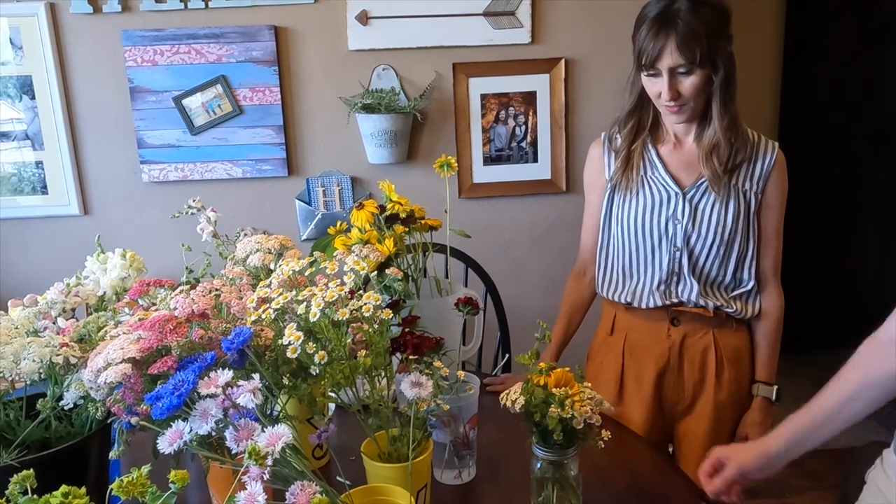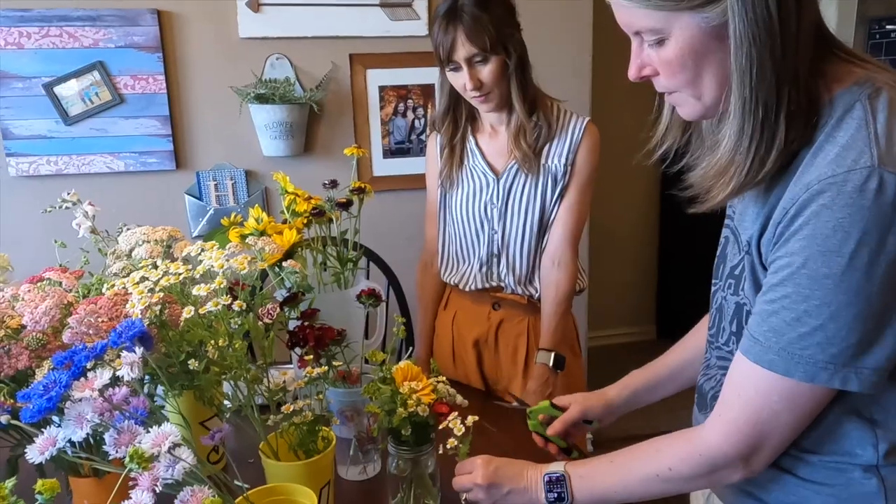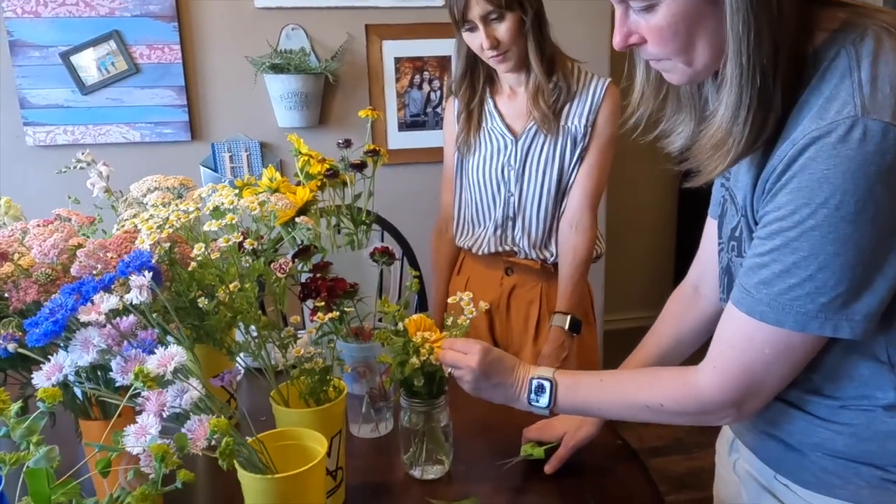Hey guys, it's Rachel Porter here with Hobby Farms Magazine and I'm talking to Lindsey Huckabee with Huckabee Flower Farms, talking about how she got started doing a cut flower garden and how she's finding ways to profit from it in her backyard.